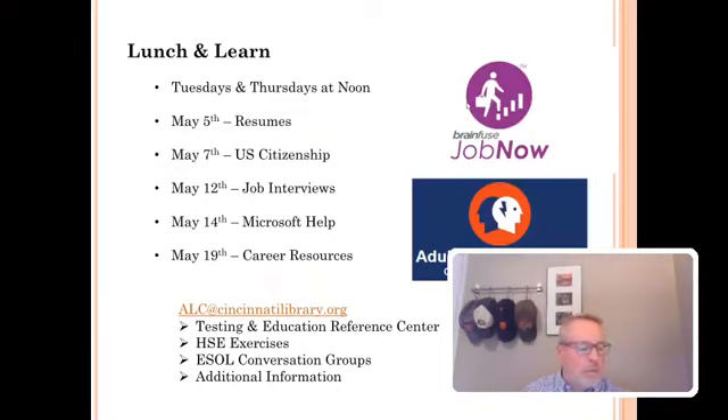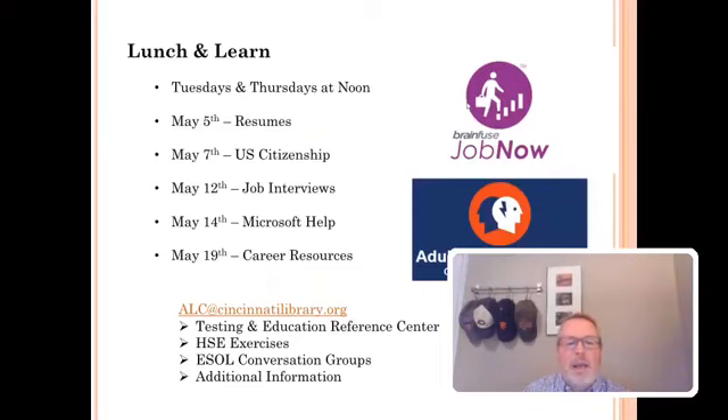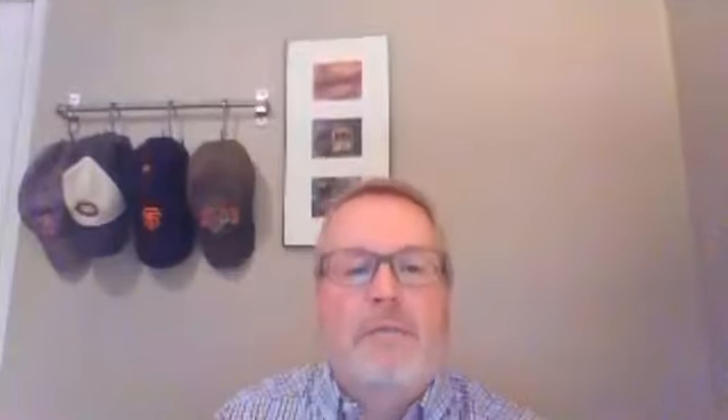Do we have any questions right at this moment? If you don't have any questions, that's perfectly fine. Thank you very much for tuning in, have a good day, and keep safe.